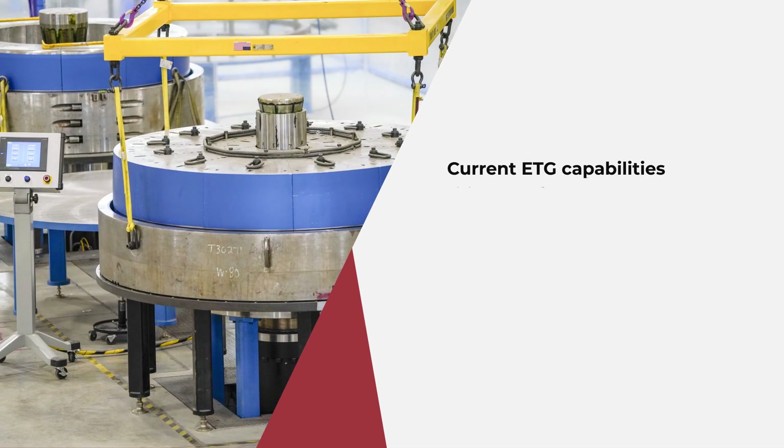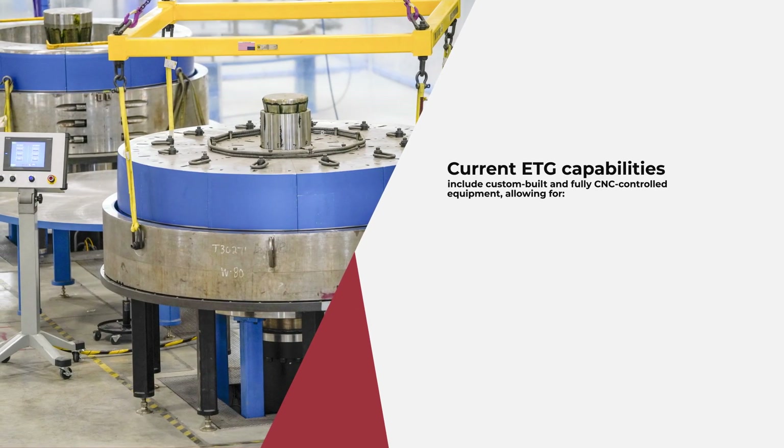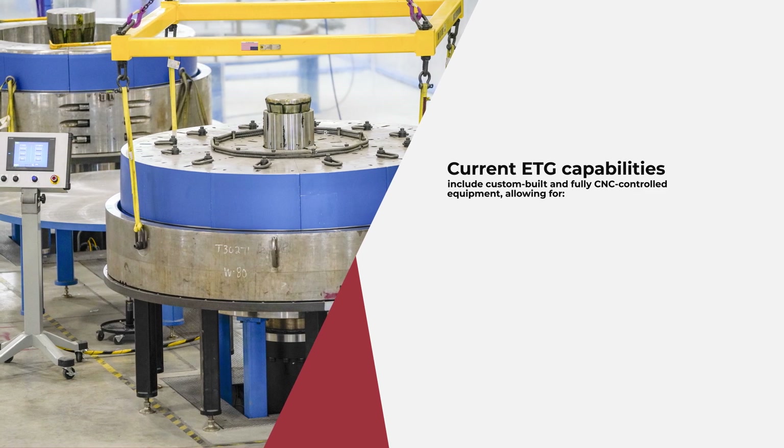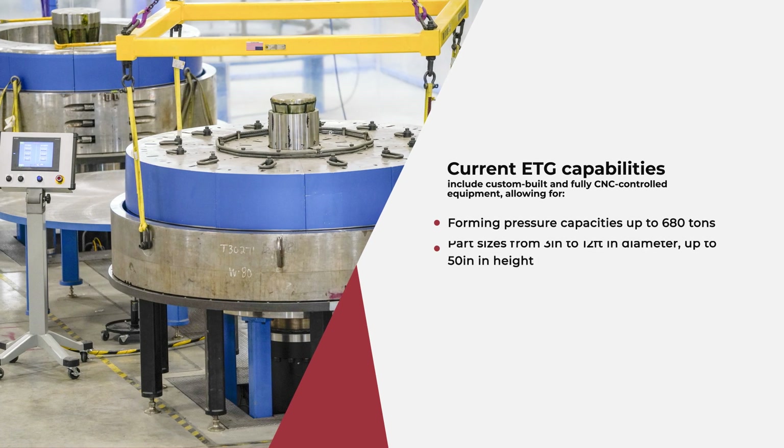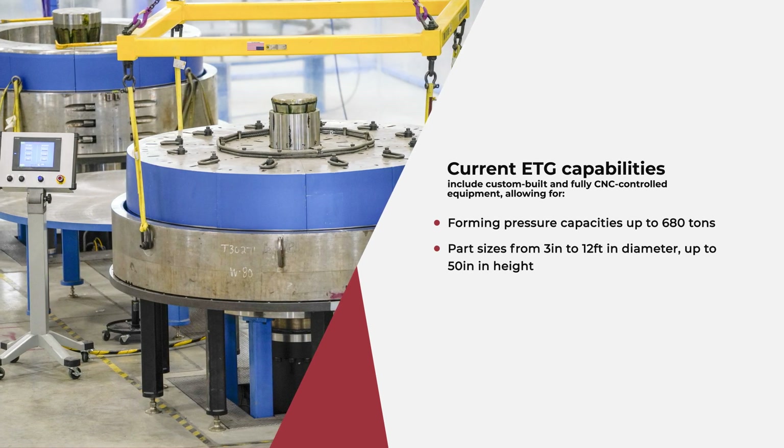Current ETG capabilities include custom-built and fully CNC-controlled equipment, allowing for forming pressure capacities up to 680 tons, part sizes from 3 inches to 12 feet in diameter and up to 50 inches in height, and a tolerance capability of plus or minus 0.002 inches.